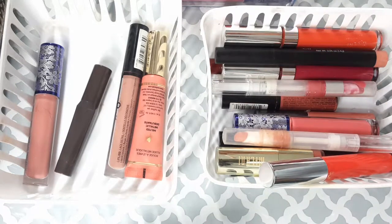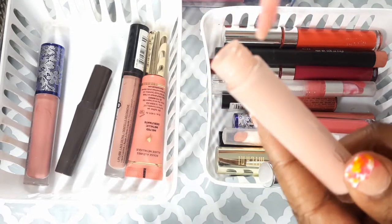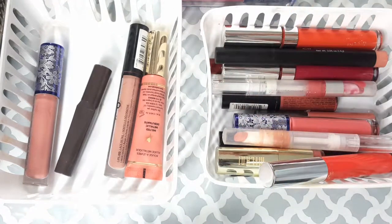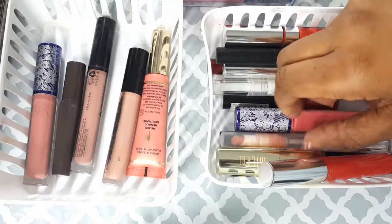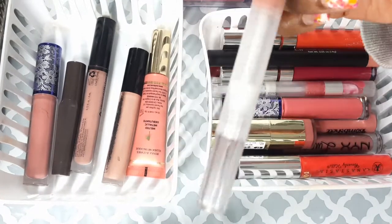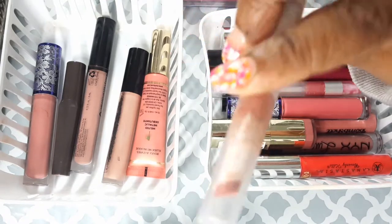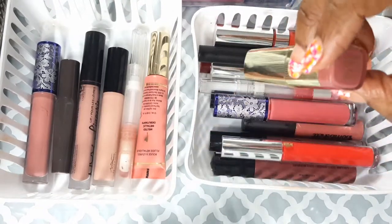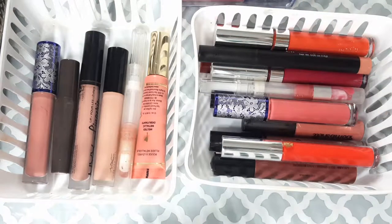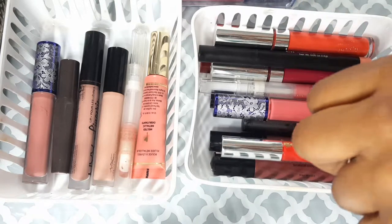The MAC Fashion Whim is just a cute pink one — I'm going to keep this. As you can see, I love my pinks and my nudes. This is my ever-favorite pink from ELF — it's like a dollar — I'm going to keep that. This is my Milani Dulce.